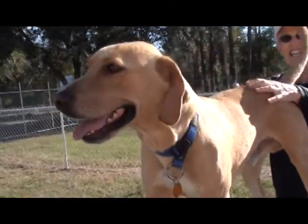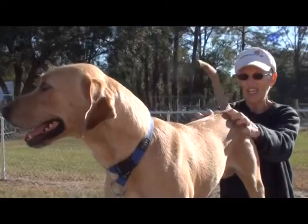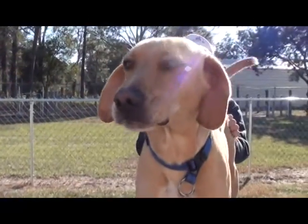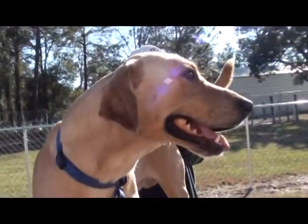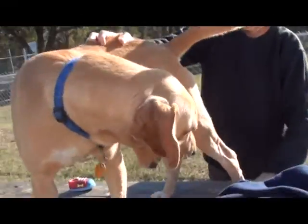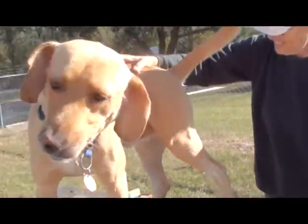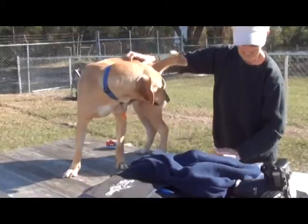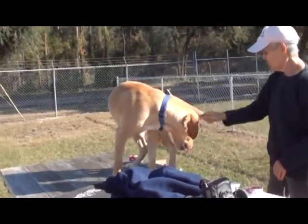Kilmer was found as a stray, so we don't know his story. But we know he seems like a very good natured fella. We know he's at least part lab, and we know what a lab disposition is like. Really, what's not to like here? Kilmer's just a neat man. He's not very big — we invited him up on the table, by the way, he didn't do that on his own.